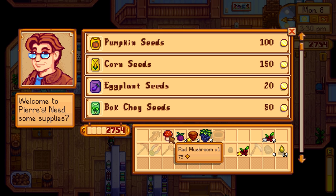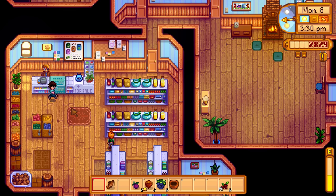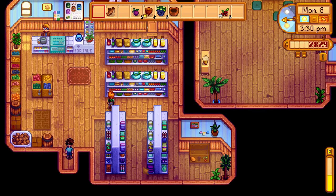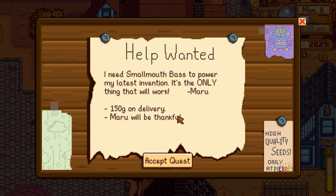Red mushroom, I guess we could sell that. Gold star hazelnuts for 270 - that's 135 each. Five blackberries for 110 each. One regular egg gets 50, but through the mayonnaise machine it becomes 190 - that gains 140 gold worth of value, which is amazing. Let's check the special requests board: Maru wants a small mouth bass to power her latest invention, 150 gold on delivery.